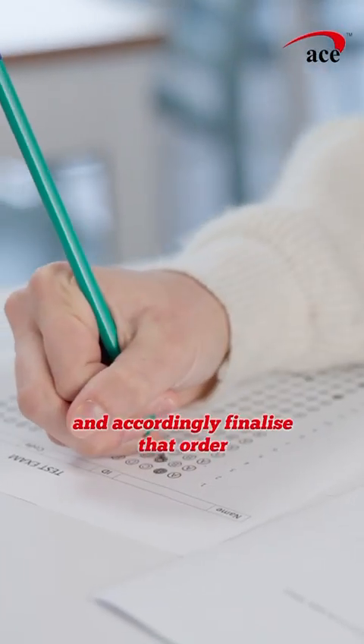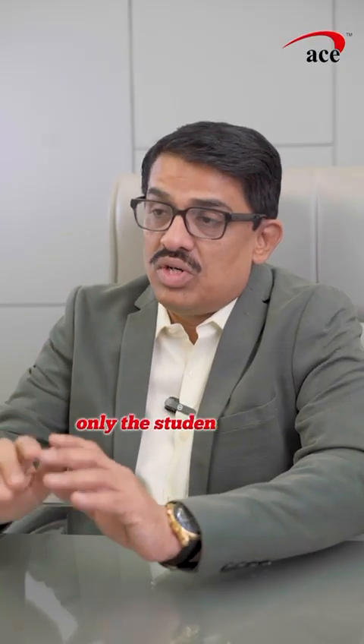Students can try out various orders in mock tests and accordingly finalize that order. With that finalized order only, the student should go for the May 2026 exam.